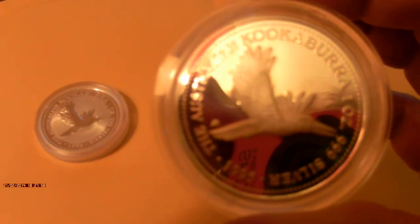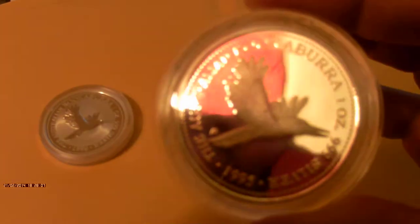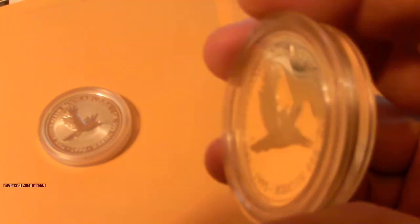It's worth picking up on eBay because a lot of the time these days you can pick up the proof version for almost the same price as the bullion version, so you can get them for a bargain. As long as you get them for around the same price as the bullion version, they're a great coin to have — still one ounce of silver. Some of you might like the proof a lot better; I certainly do, but I still lean towards the bullion version.